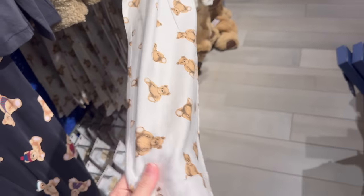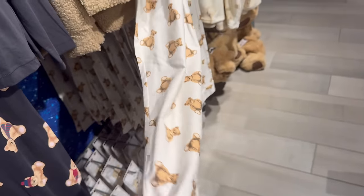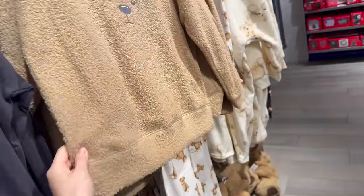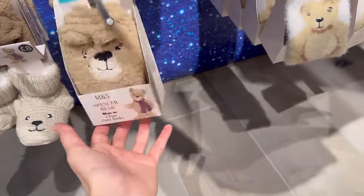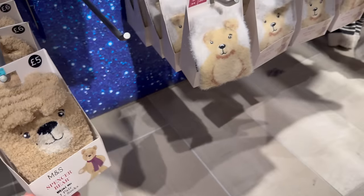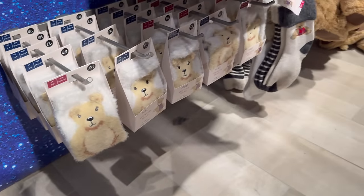The bottoms are lovely — I feel like they're softer than the top, the top is quite rough. It's 35 pound. Some cute little socks. Spencer Bear — is that new for this year for Marks and Spencer's?